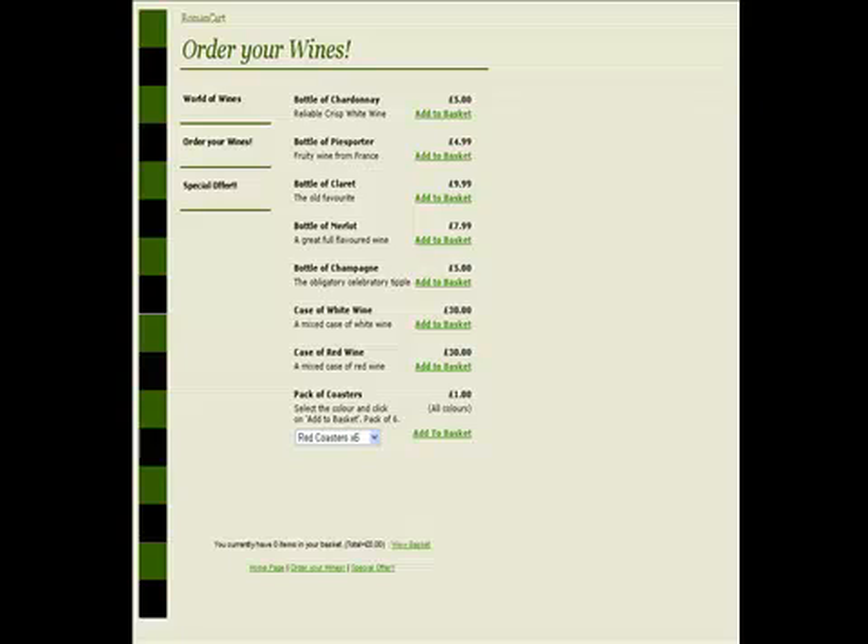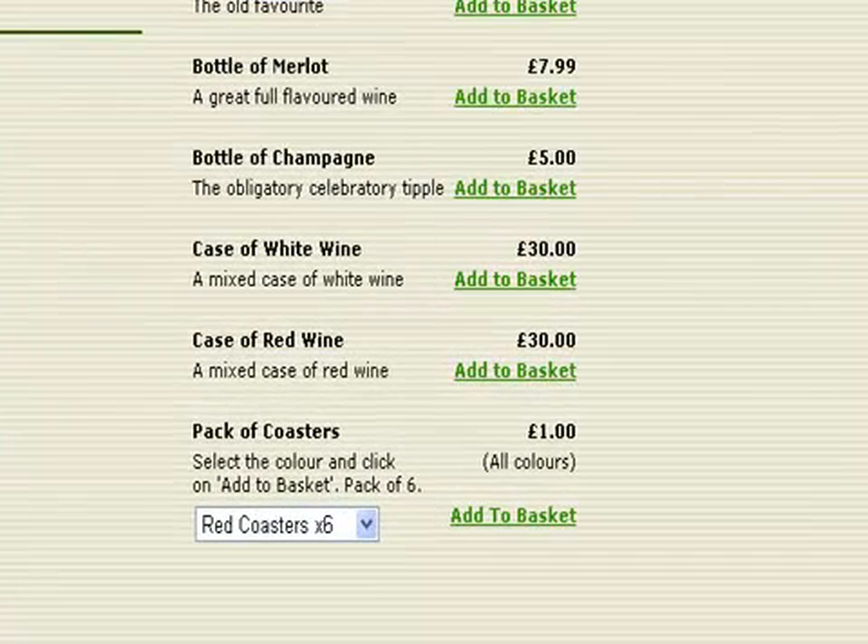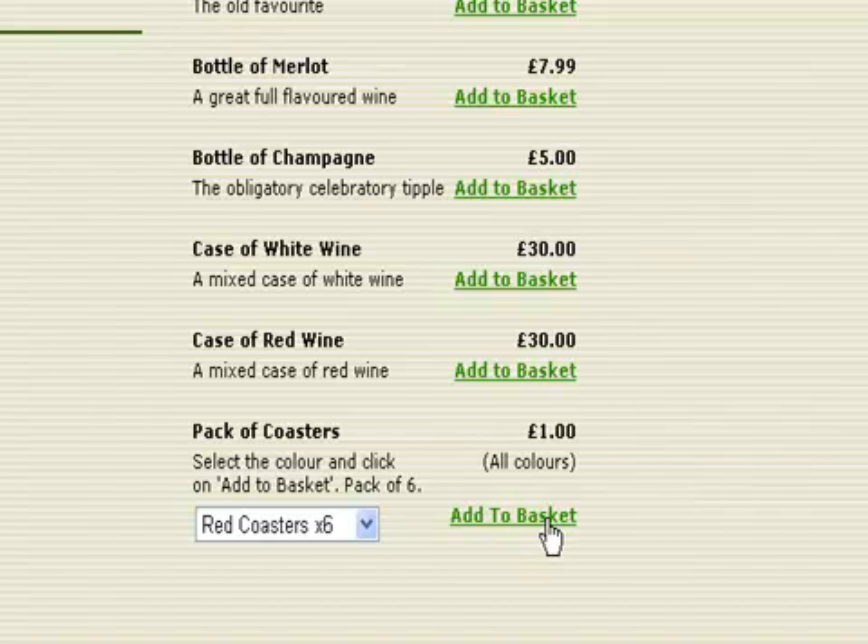So if we take a look at this website we've got in front of us here, this is one of our really simple demo stores, it's called the World of Wines Demo Store. I'm just going to add a product to the cart — let's add a pack of coasters down the bottom.